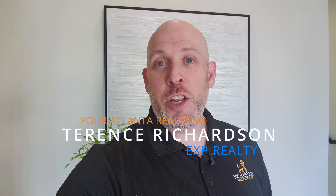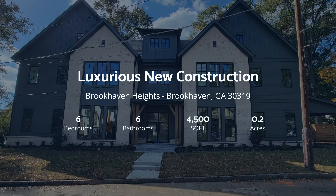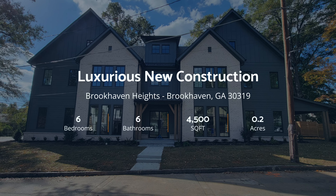What's up everyone? It's Taren Richardson, your Atlanta Realtor with eXp Realty, and today I'm taking you back to Brookhaven to take a look at another new construction property tour. This house is a six bedroom, six bath, 4,500 square foot home — 98, 99% of the way there. Can't wait to show it to you. Coming up right now.